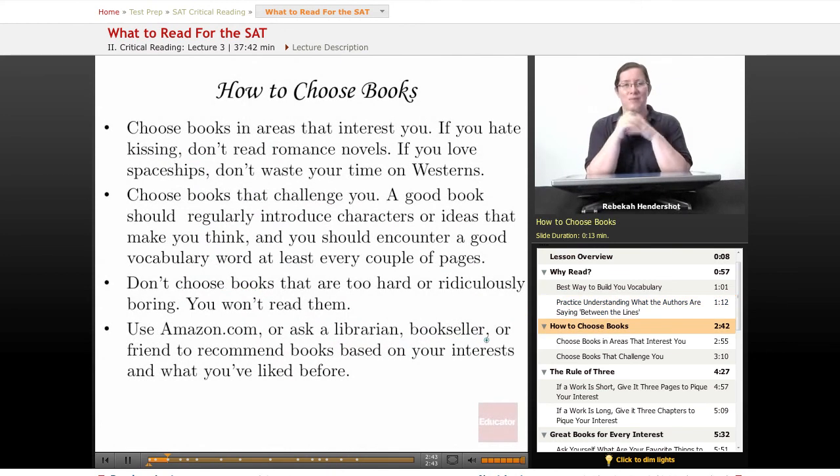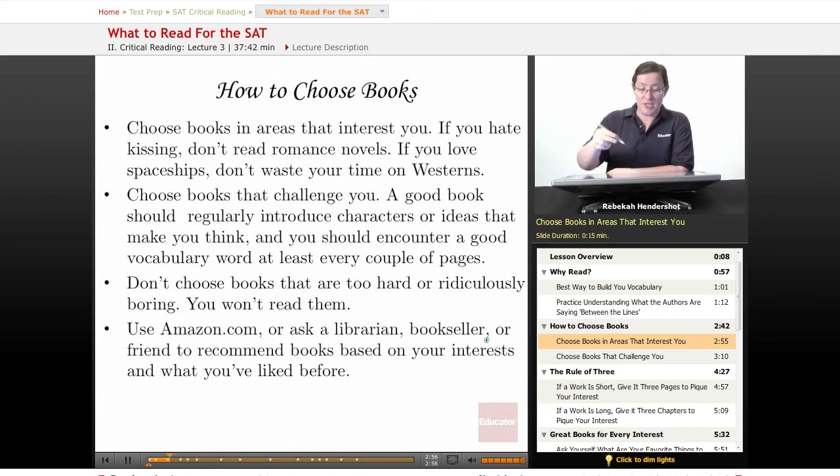The first important thing you need to know about reading for the SAT is how to choose books. For the SAT, as long as you're reading something that's sufficiently advanced and kind of helpful, it almost doesn't matter what you read. So to begin with, choose books in areas that interest you. Choose things you think you're going to like. If you hate kissing, don't read romance novels. If you love spaceships, don't check out westerns. It's really basic — go for the stuff you like or that you think you're going to like.